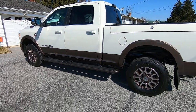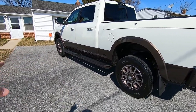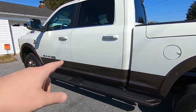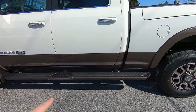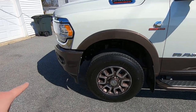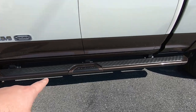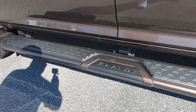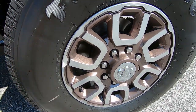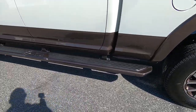Here we have my 2021 RAM 2500 Limited Longhorn Cummins 4x4. We've got pearl white color over top of the RV Match Walnut Brown. The cool thing when you get the two-tone brown is you not only get all the front bumper, rear bumper, the sides, and the fender flares — you get the side steps also matched in Walnut Brown, as well as the wheel pockets with silver face, brown pockets, and brown center. Really nice touch from RAM.